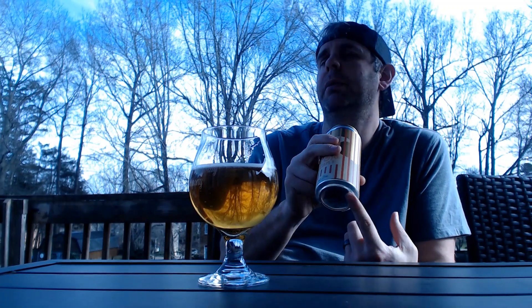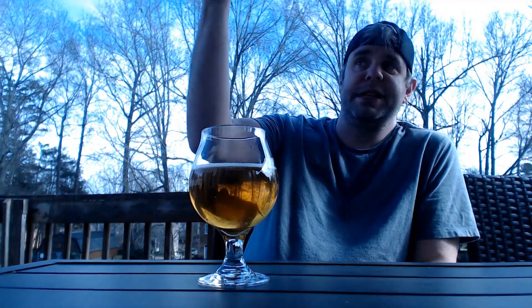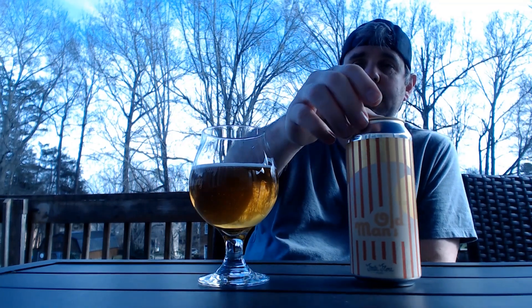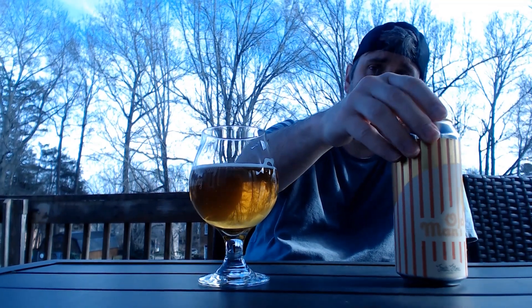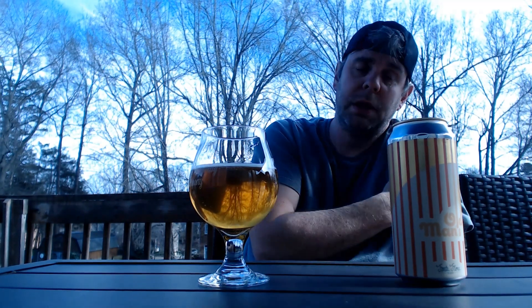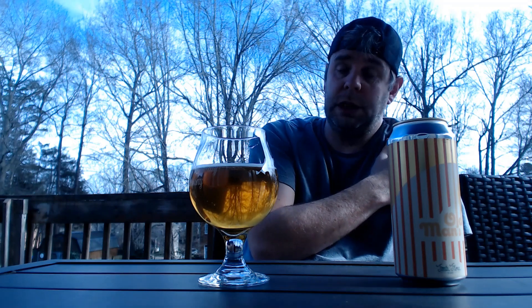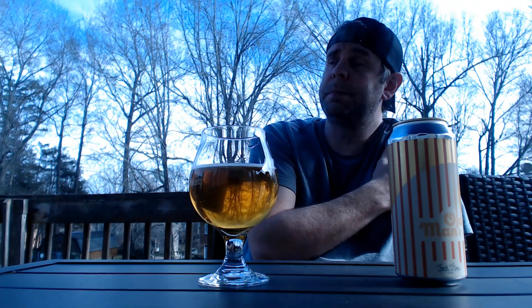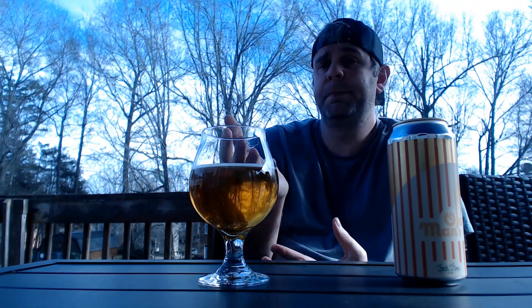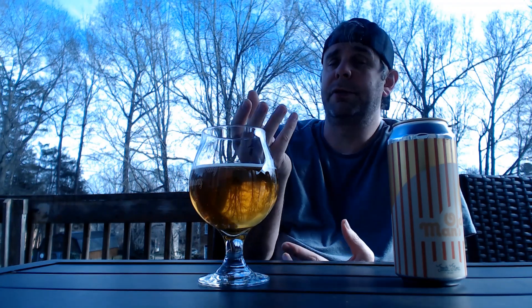5.2% — absolute crusher. Looks like they did try to print a bottle-on date there on the bottom, but it looks like it kind of got jacked up, so no date on there. I know it's pretty fresh — local bottle shop just got it in last week, so it's been sitting in the fridge since then. Yeah, perfect.